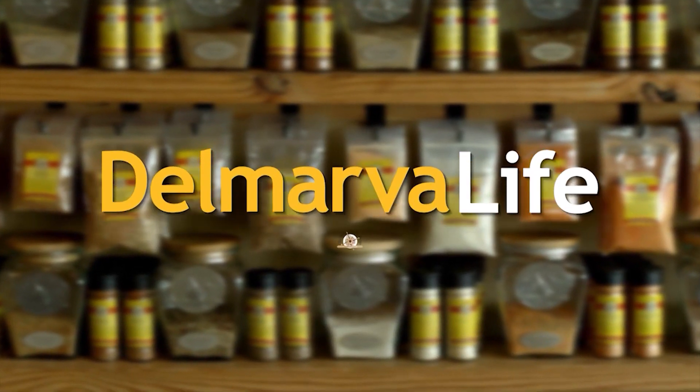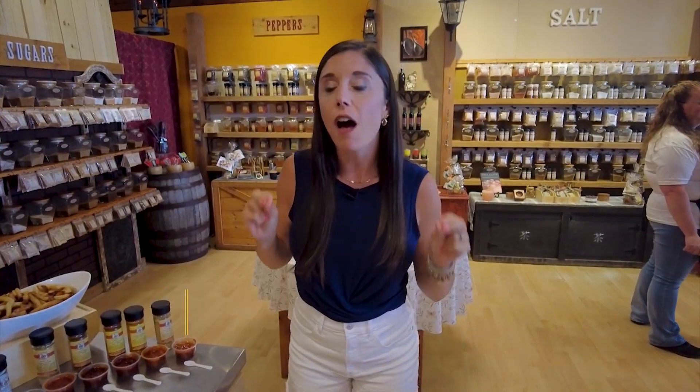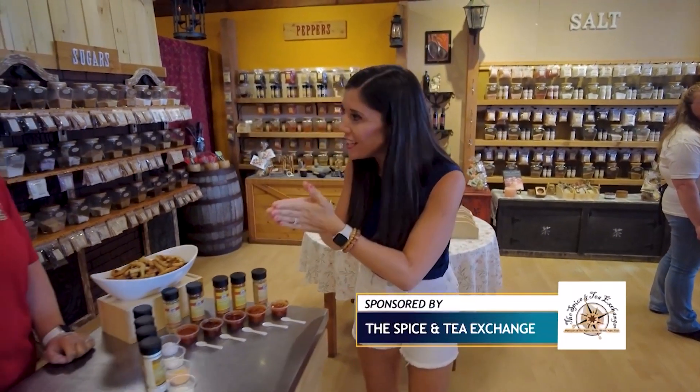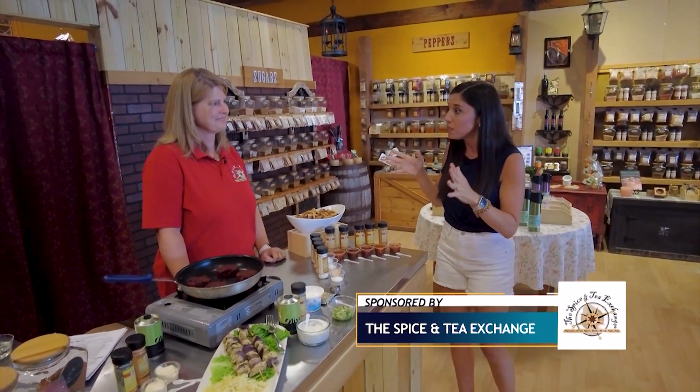This segment of Delmarva Life is brought to you by the Spice & Tea Exchange. You're watching Delmarva Life and Labor Day is this weekend. We are about to level up our barbecue game. To do that, we're here at the Spice & Tea Exchange in Rehoboth Beach, and Joy Quinn is going to show us how it's done.